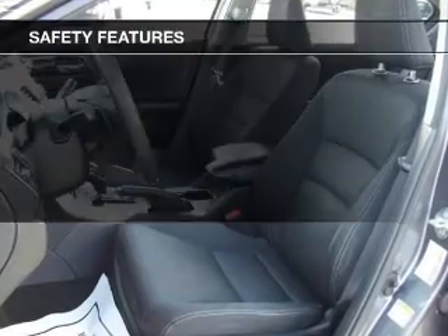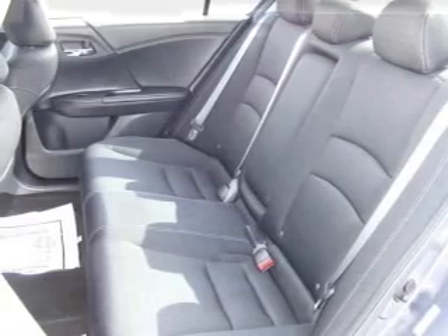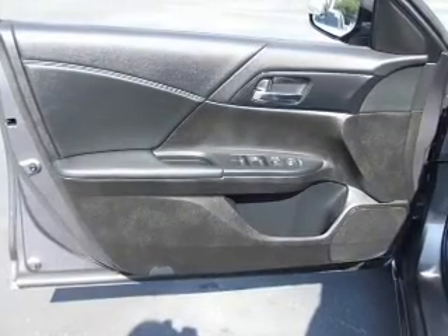A spoiler is also included. Safety was made a priority with these features: a backup camera, curtain head airbags, side airbags, and independent suspension.